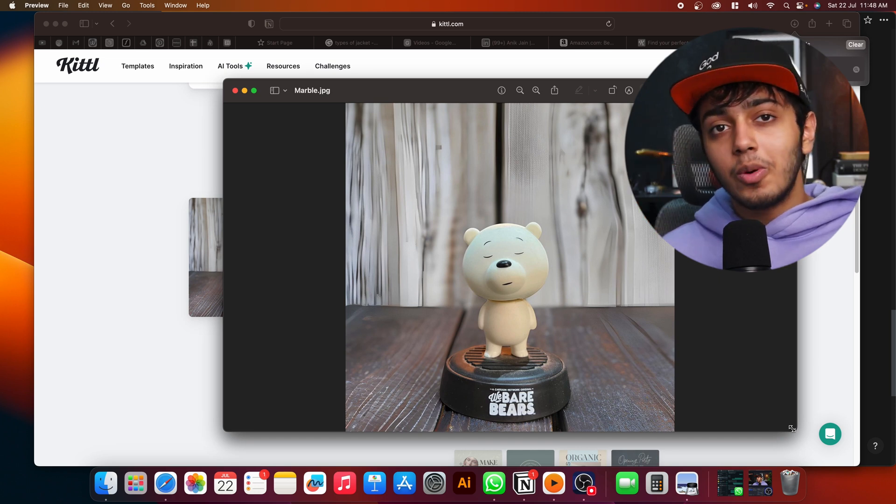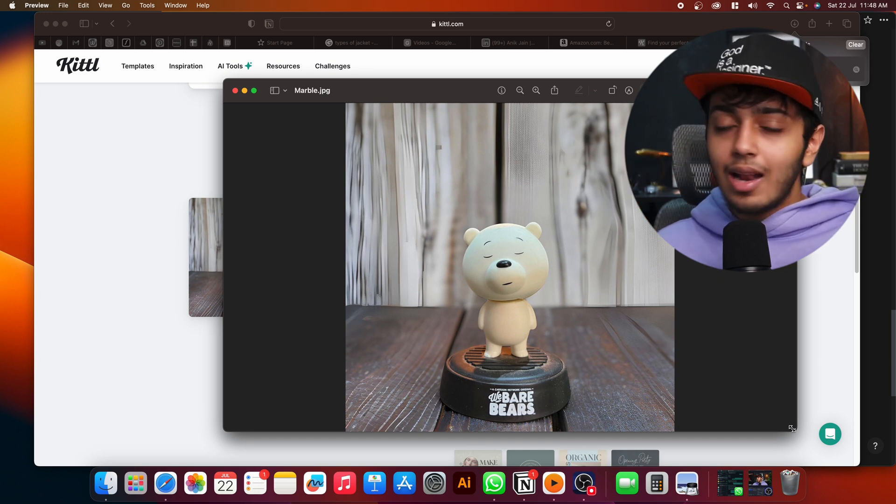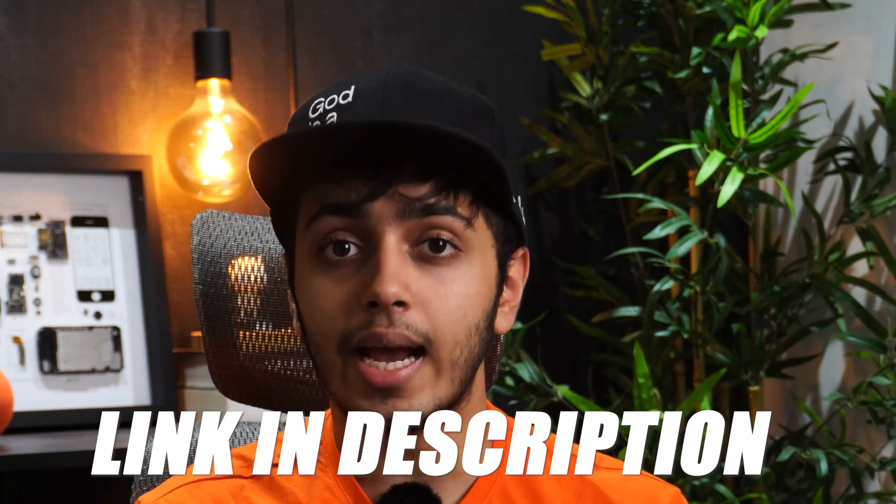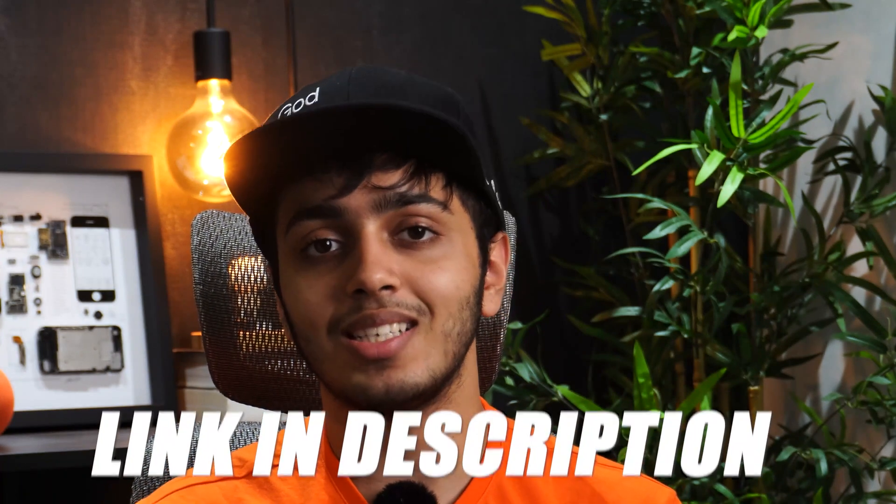There is so much more, and I highly recommend you use this app and explore its features. If you're ready to transform your design process and cut your design time in half, I highly recommend trying out Kittel. Click the link in the description below to sign up for free and start creating amazing designs. Thank you everyone for joining — hope you've unleashed your creativity using Kittel. Let me know in the comments which feature you found most useful. Bye!